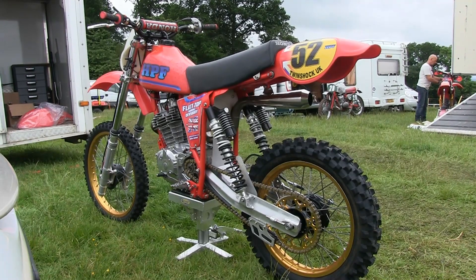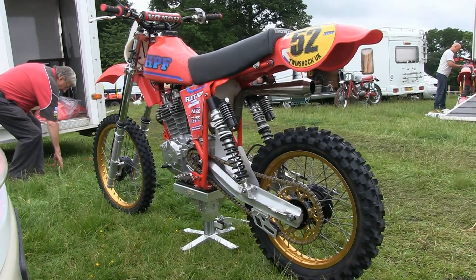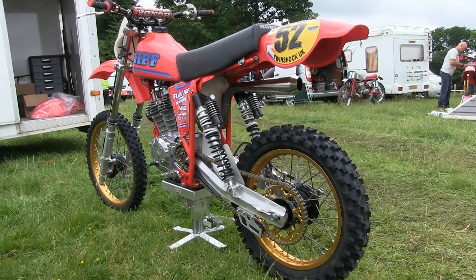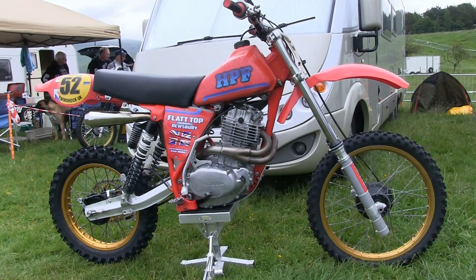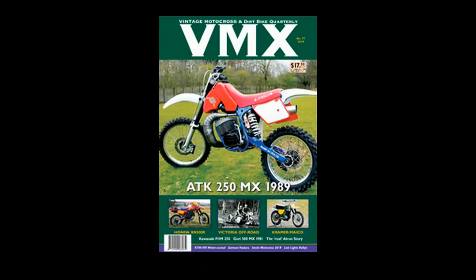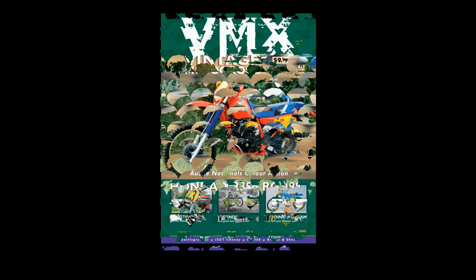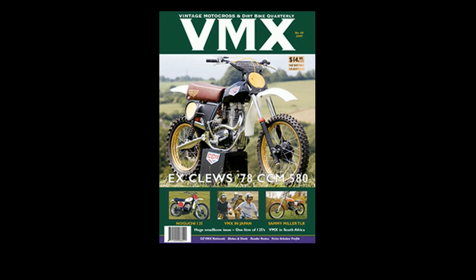So there you have it — something a bit different and interesting this time, with a nice break from looking at a Maico or CZ for a change. That's Horsepower Factory's gorgeous HPF twin-shock Hondas. There are still some nice machines waiting to be featured on the channel in the coming weeks. I do hope you'll continue to return or better still subscribe. Until my next video posting, please continue to keep yourself safe until we can get out and do what we love best — racing classic dirt bikes. This video was brought to you in association with VMX Magazine, your number one publication for classic, vintage and off-road motorcycles — visit their online website for more information.